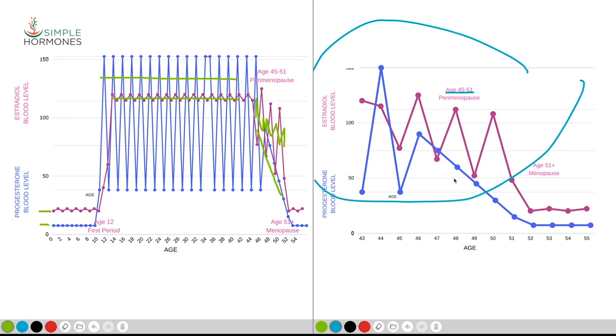What we end up with in perimenopause is a gap — a very low level of progesterone accompanied by a fairly high level of estradiol. This is where we get something called estrogen dominance, where the estrogen is actually overpowering and out of balance with the progesterone. It can cause breast tenderness, irritability, and the low levels of progesterone can actually produce anxiety and depression. So the combination of high estradiol and low progesterone can really wreak havoc during the perimenopause period.